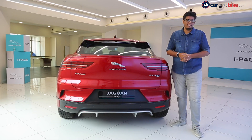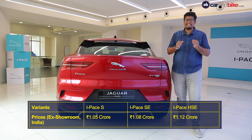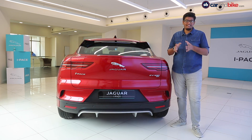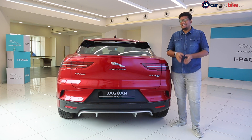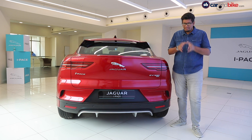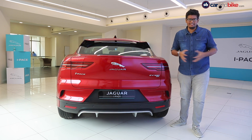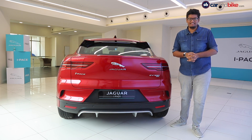The Jaguar i-Pace comes to India as a CBU and is priced from one crore five lakh rupees onwards, ex-showroom India. At that price, it competes with the Mercedes-Benz EQC — an interesting comparison we'd like to explore in the future. More importantly, we want to drive this in India and see how it reacts to Indian conditions and the Indian driving cycle.